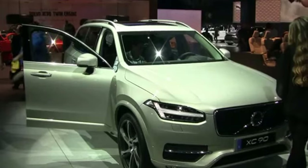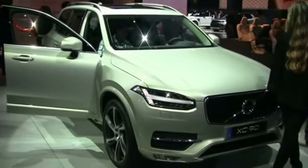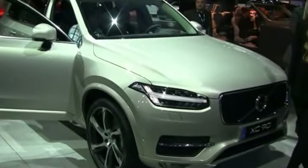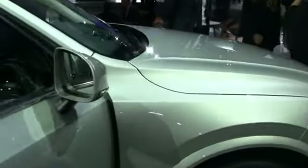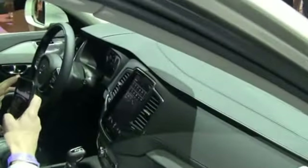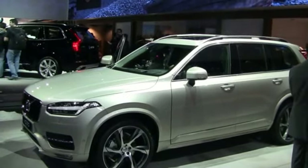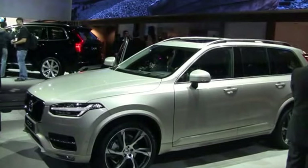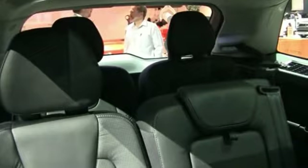Another world's first is run-off-road protection with pretensioners on the belt. Once you are on your way into an unintended off-road situation, the pretensioners will pull the belt back. We also have a seat construction that, with the hard bounces you would get in an unintended off-road situation, will absorb a lot of the force of that impact.